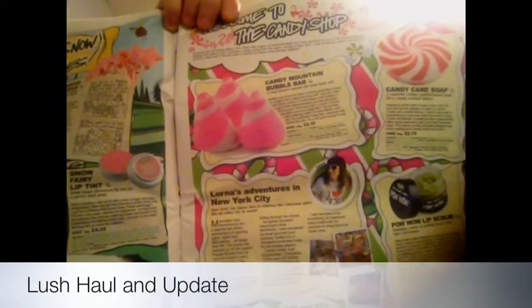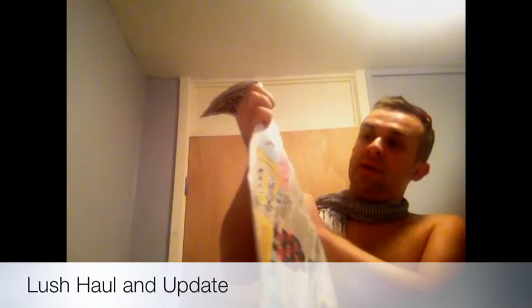I bought the Candy Mountain bubble bar. This was £2.35.